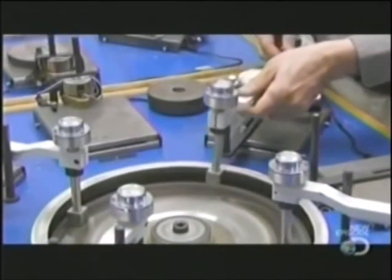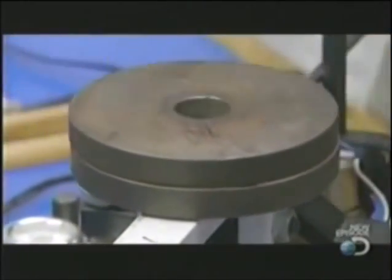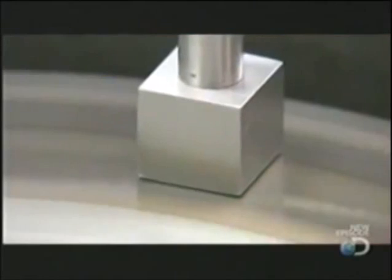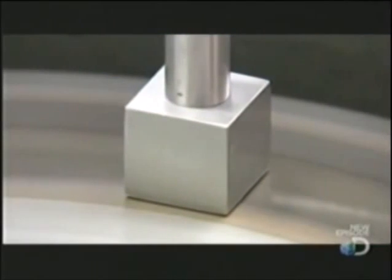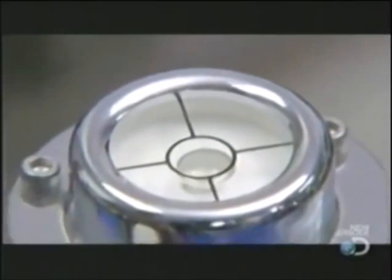They lower the block and its diamond wafer onto a wheel that's swirling with diamond grit. They apply weights to press the diamond wafer into the grit, and as the wheel spins it creates the necessary friction to polish away the grime. A level confirms the wafer is correctly positioned.